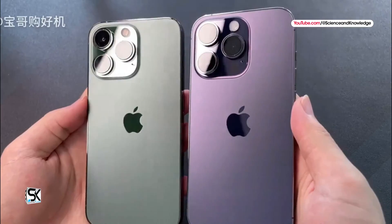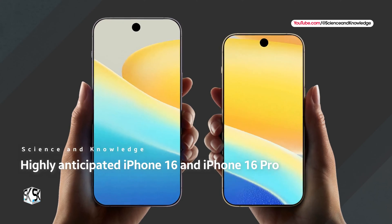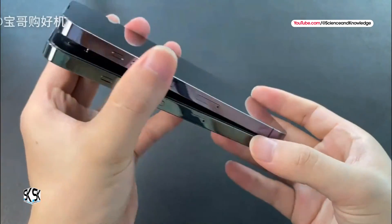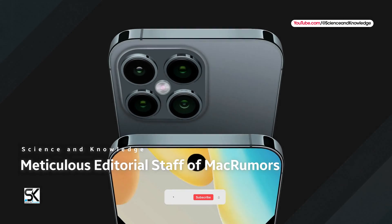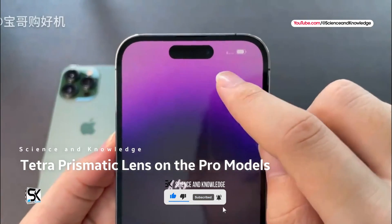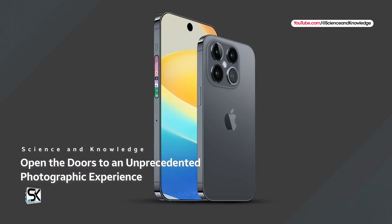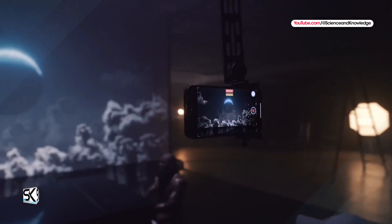In the incessant evolution of technology, Apple is preparing to present the highly anticipated iPhone 16 and iPhone 16 Pro devices, destined to leave an indelible mark on the panorama of mobile photography. Recent revelations from the editorial staff of MacRumors focused attention on a revolutionary feature: the implementation of the Tetra Prism Magic Lens on the Pro modules. This preview promises to open the doors to an unprecedented photographic experience, confirming Apple's constant commitment to redefining the standards of the mobile industry.